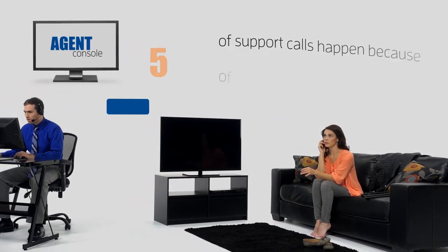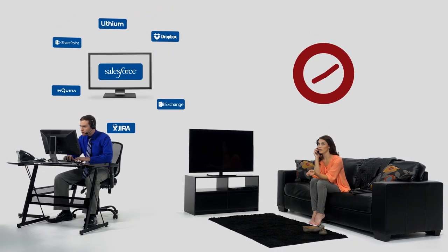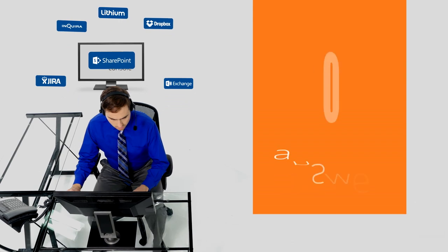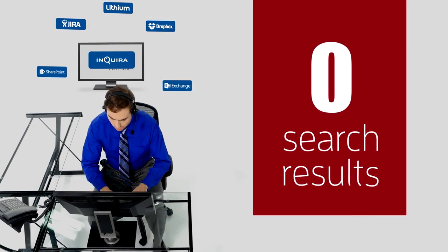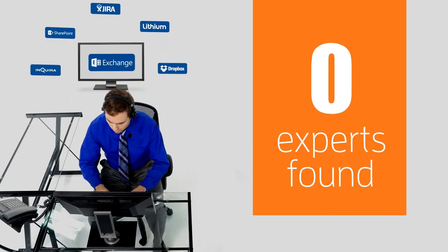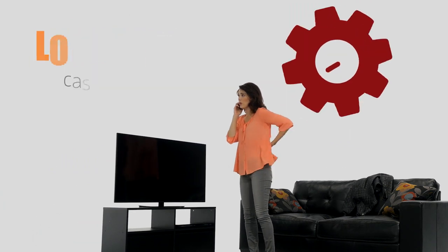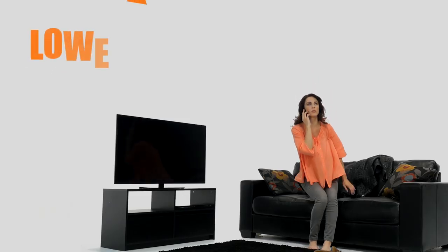But in the contact center, agents are struggling too. Is the answer in Salesforce? Nope. What about SharePoint? Mm-mm. Maybe Inquirer? This will go on and on as agents typically have to search 5 to 20 systems before resolving a case, meaning longer case resolution times, an inefficient contact center, and lowered customer satisfaction.